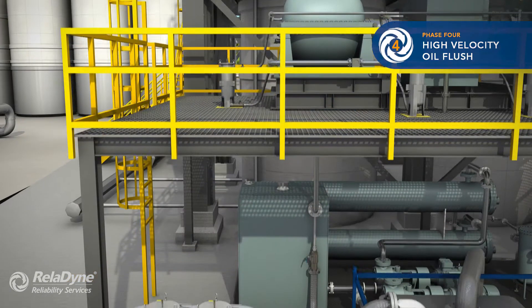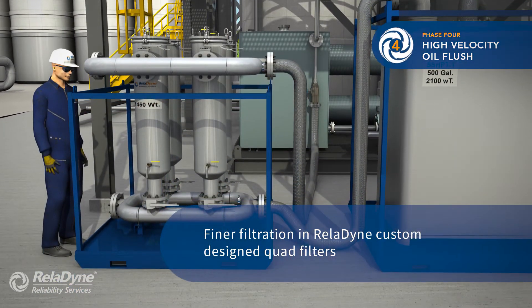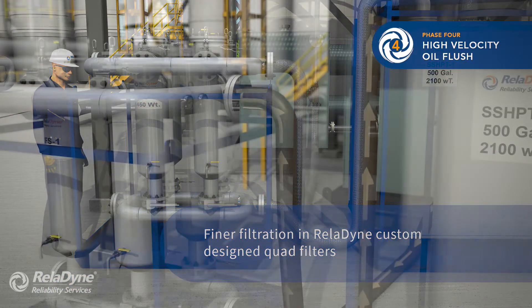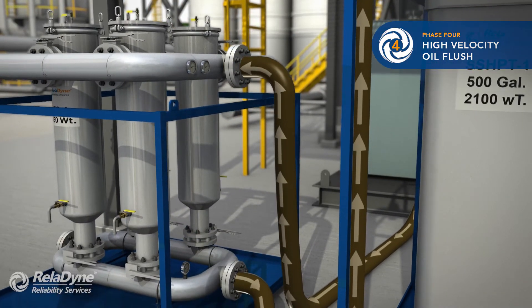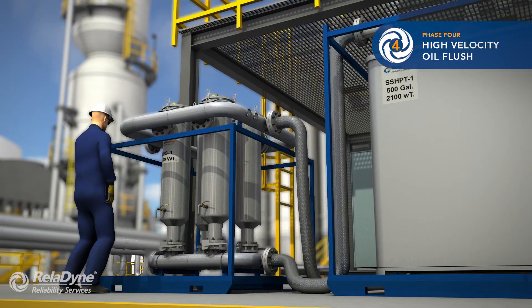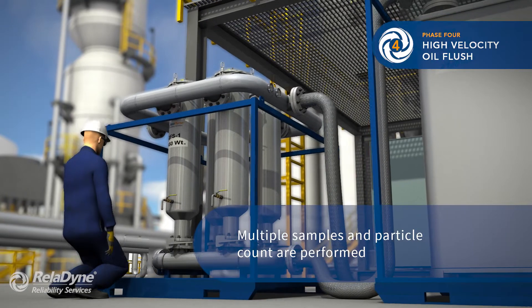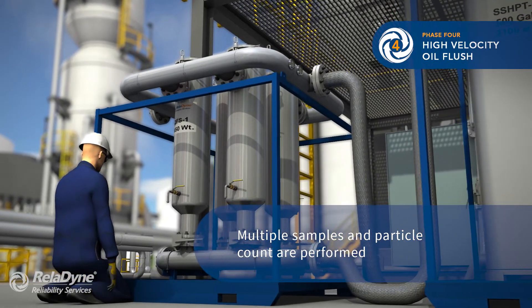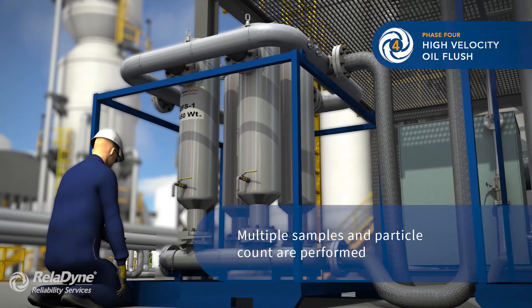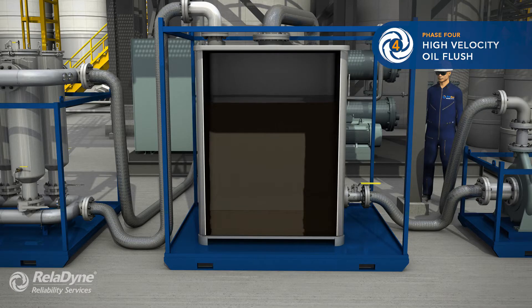Downstream of this coarse filtration, the flush fluid enters our custom-designed quad filters. These filters are sub-micron rated and will remove particulates to meet our target cleanliness requirements. The HVOF usually requires hours of circulation, filter and/or API screen evaluation for system cleanliness, and several replacements of filter cartridges. Multiple samples and particle counts are performed until the cleanliness target is met.